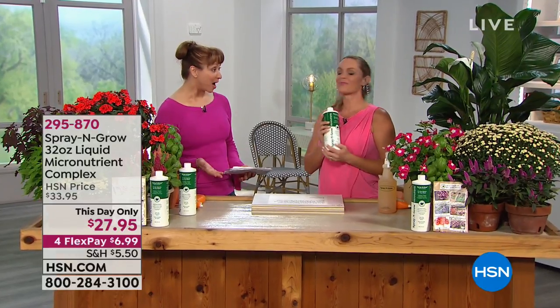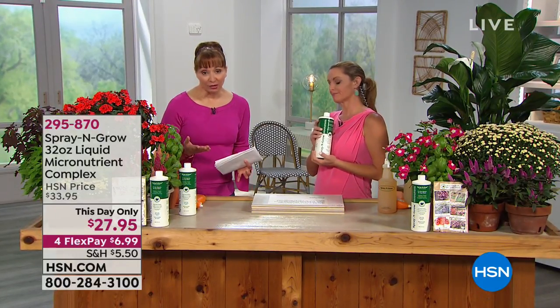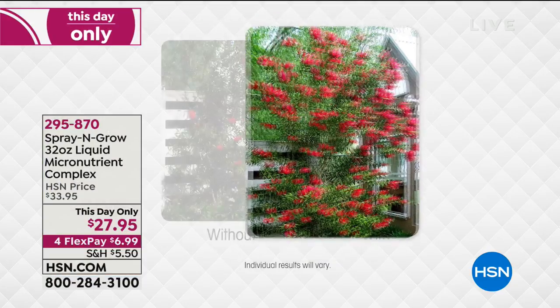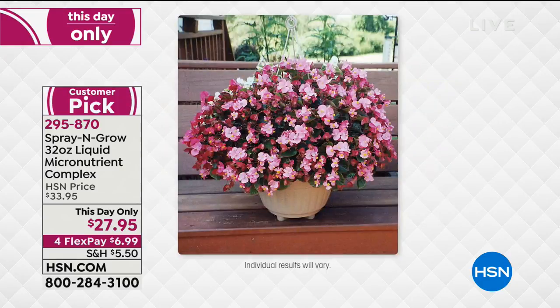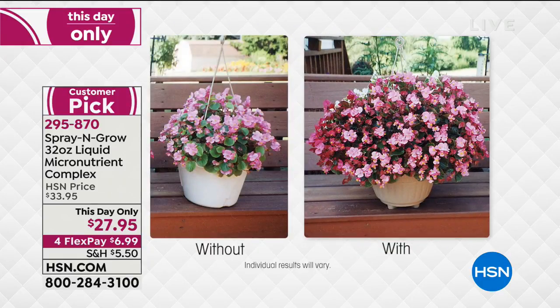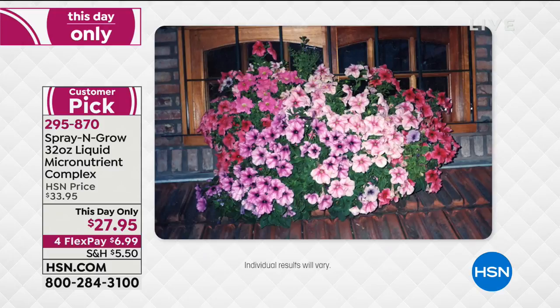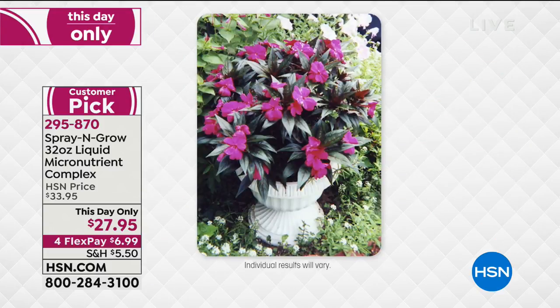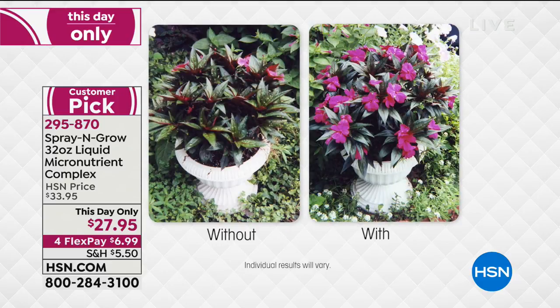This is actually one of our most popular products in the outdoor category — it's an HSN exclusive. You know that phrase, 'a picture is worth a thousand words'? It is made for this product. This is before and after. What is Spray and Grow? Spray and Grow is a green thumb in a bottle.